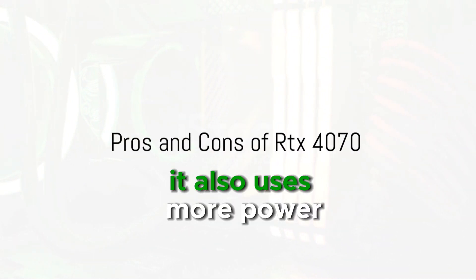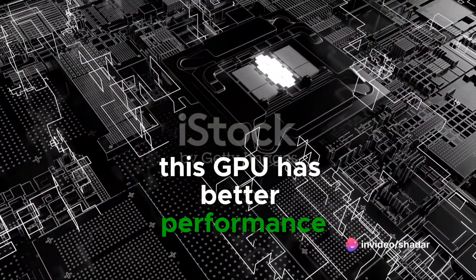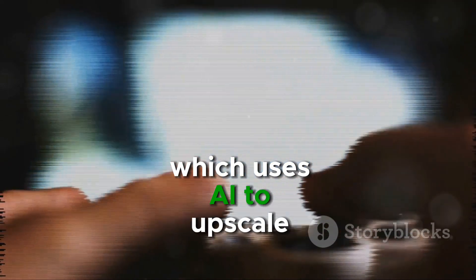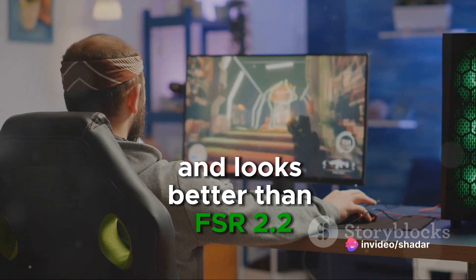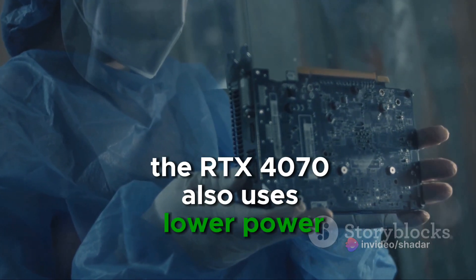Now, on to the RTX 4070 pros and cons. This GPU has better performance when it comes to ray tracing. It also offers DLSS technology, which uses AI to upscale lower resolution images, providing a performance boost in supported games and looks better than FSR 2.2. The RTX 4070 also uses lower power.